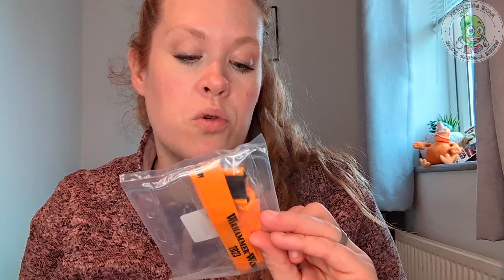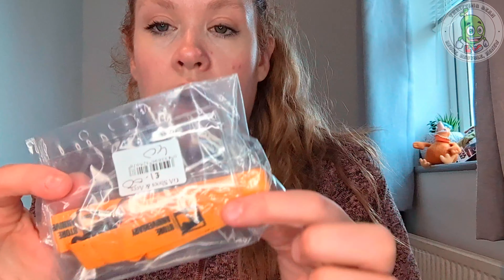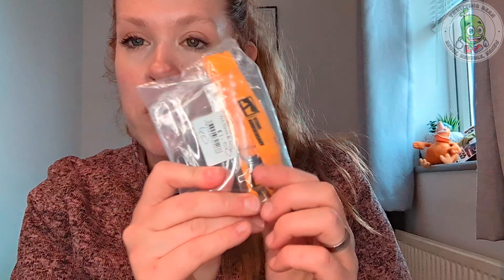The next thing I picked up was this Warhammer store anniversary lanyard. It's probably not much, but I know Warhammer is pretty popular. It's just a lanyard with 2023 on it and a little case to put your card or ID in. It cost me one pound — if it sells it sells, if it doesn't it doesn't.